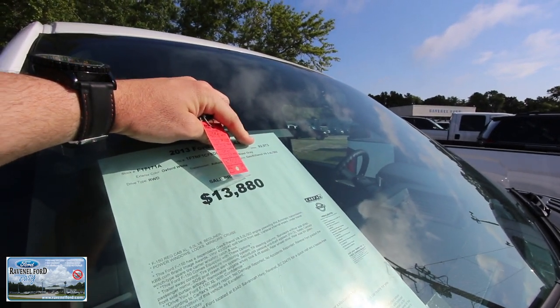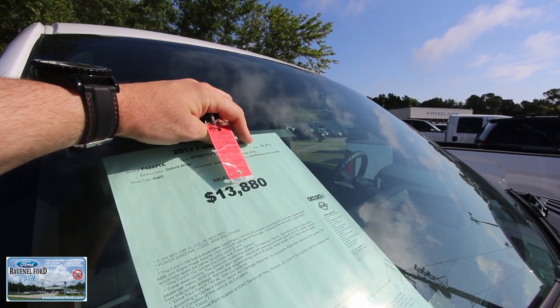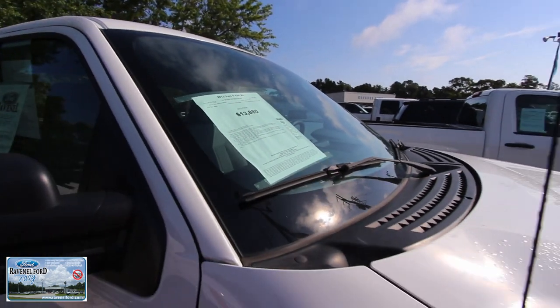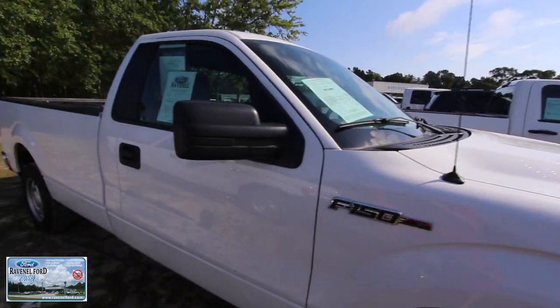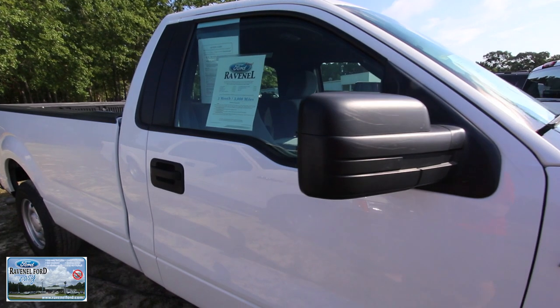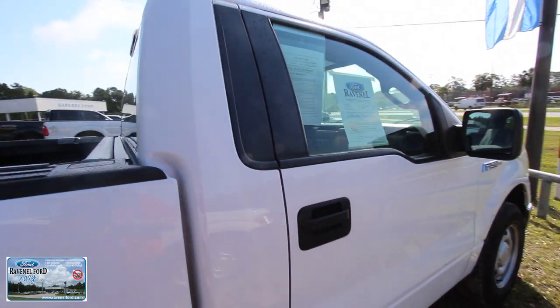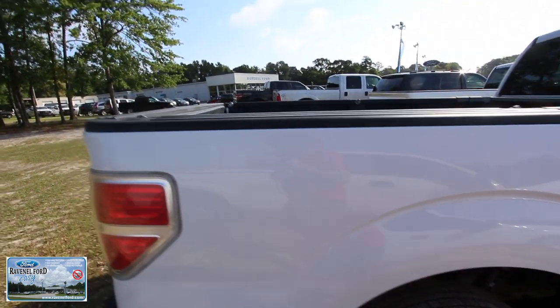$92,973 on the mileage — just a little bit under 100k. $13,880. It's got the V8 5.0 liter under the hood, plenty of power. Again, it's a regular cab, that means just one row of doors.